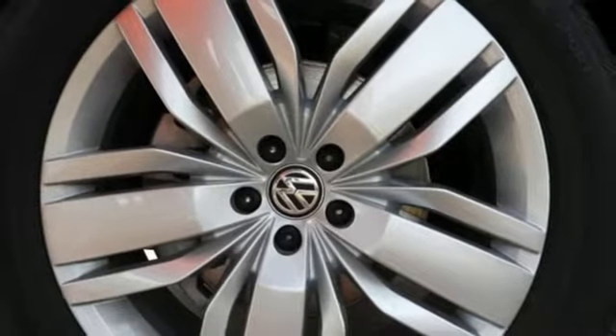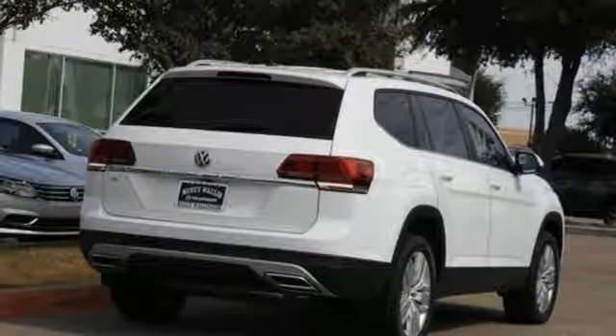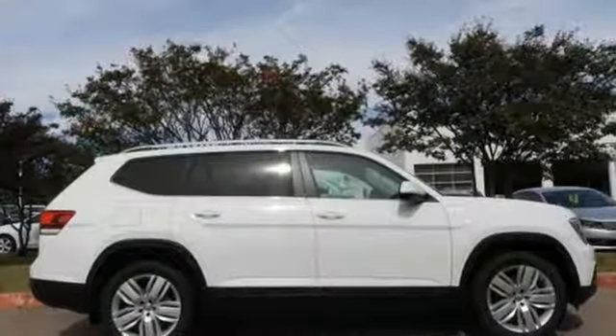External memory control, aluminum wheels, remote engine start, and power heated mirrors. Enjoy every drive in a Volkswagen.